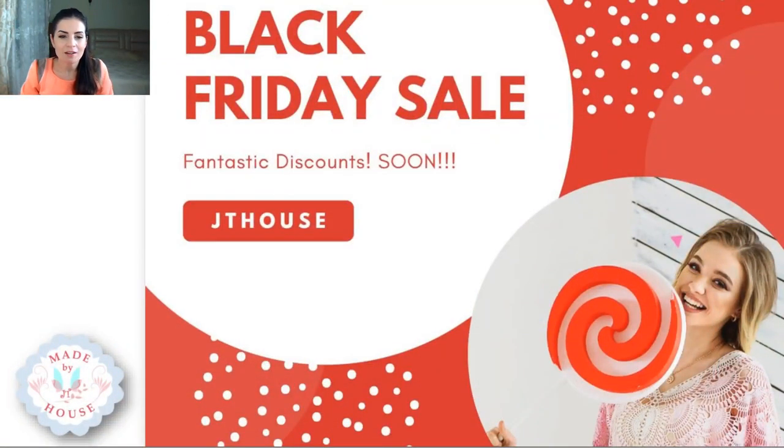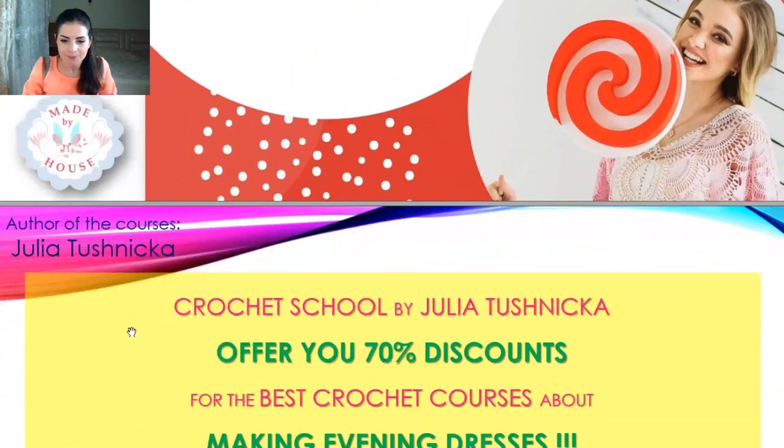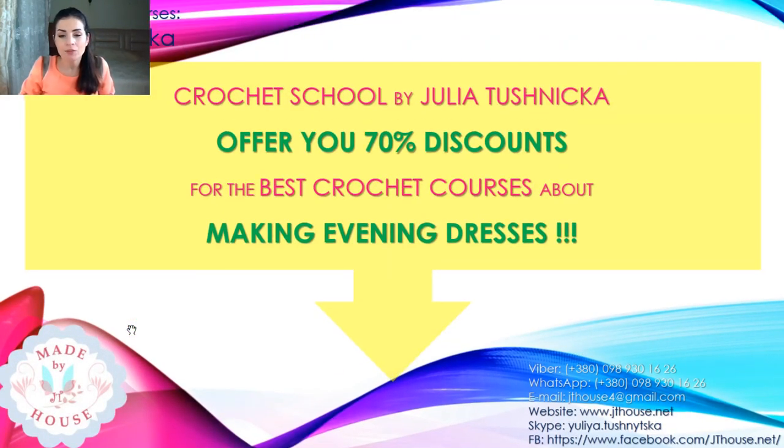Hello again! We start our third live broadcast about fantastic discounts during Black Friday. Now we will talk about the best courses for making evening crochet dresses. I will just check the sound — everything is okay. So we can talk about these incredibly interesting discounts and courses. I'm sure you will like them.